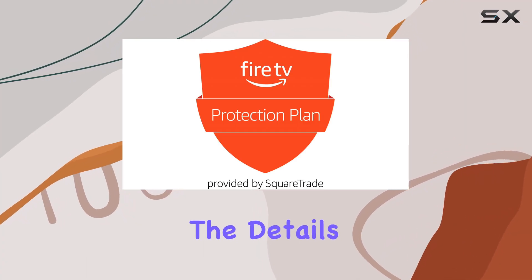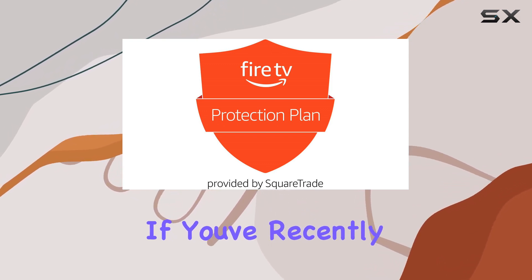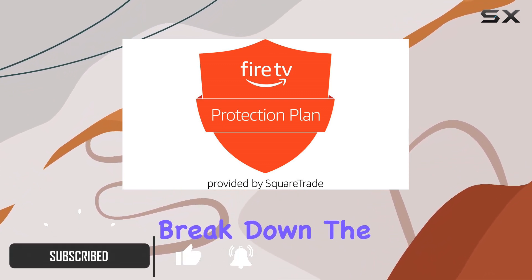Today, we're diving into the details of the 4-year protection plan for the 75-inch Amazon Fire TV Omni Series. If you've recently purchased this impressive device, this protection plan might be a game-changer for you. Let's break down the key features.